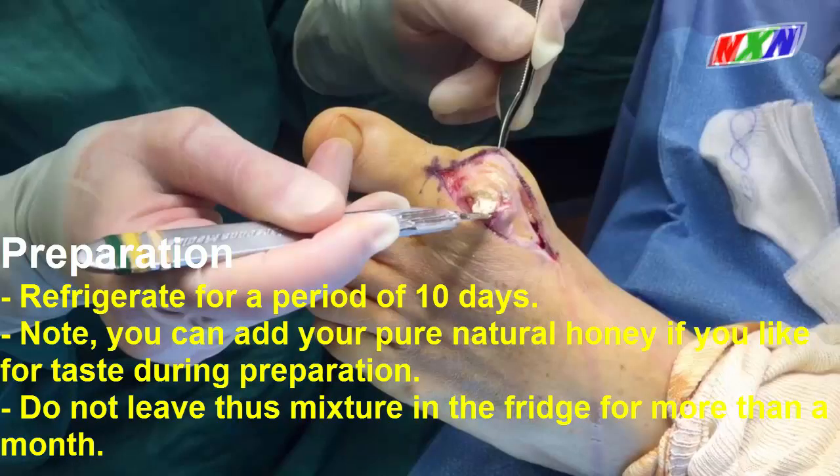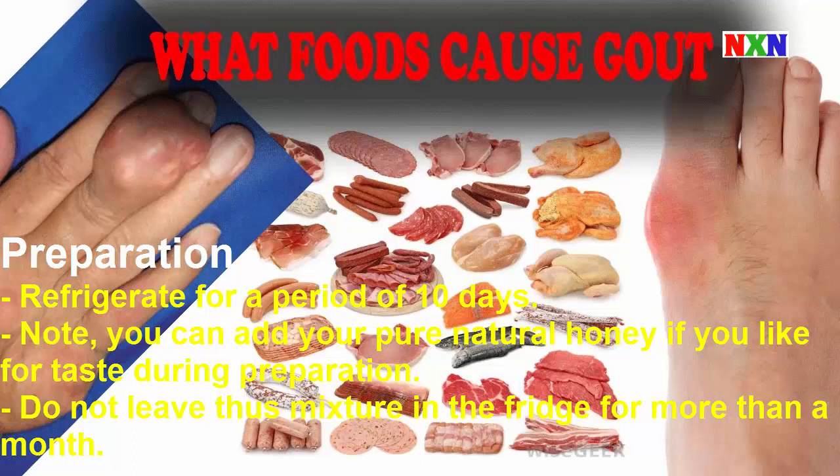Note: Refrigerate for a period of 10 days. You can add your pure natural honey if you like for taste during preparation. Do not leave this mixture in the fridge for more than a month.